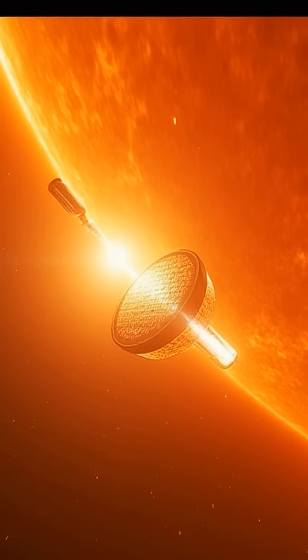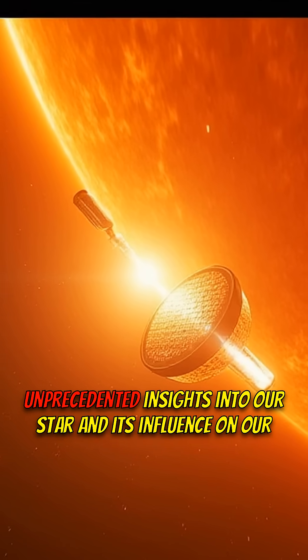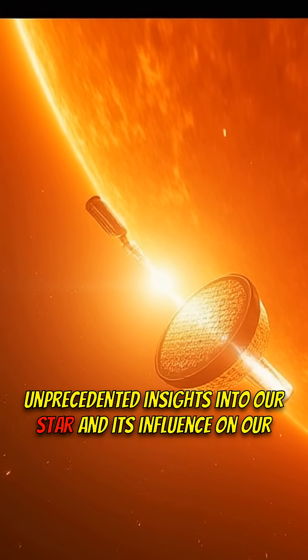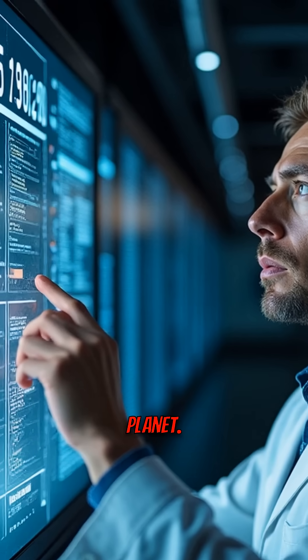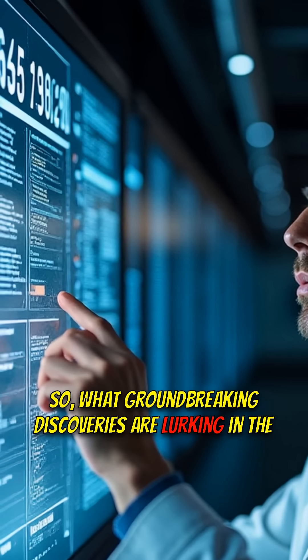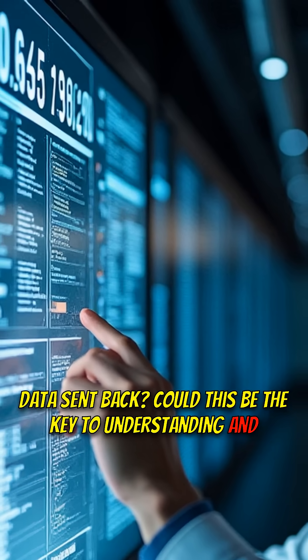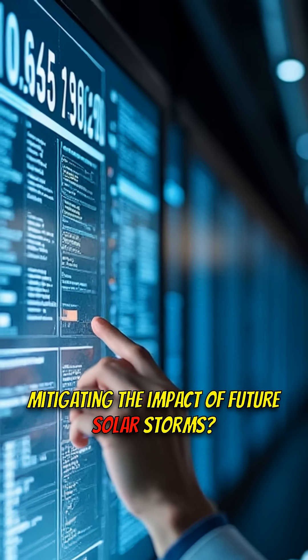This is game-changing. The probe is sending back data as we speak, promising unprecedented insights into our star and its influence on our planet. What groundbreaking discoveries are lurking in the data sent back? Could this be the key to understanding and mitigating the impact of future solar storms?